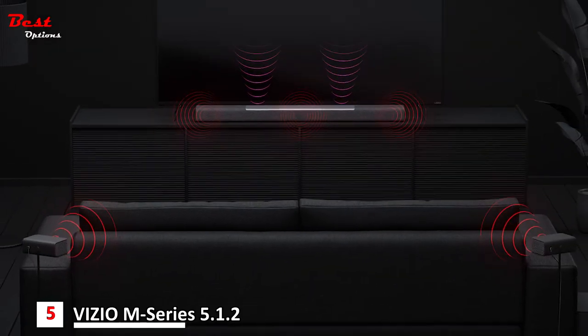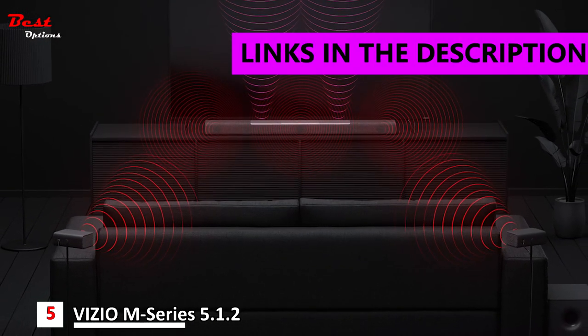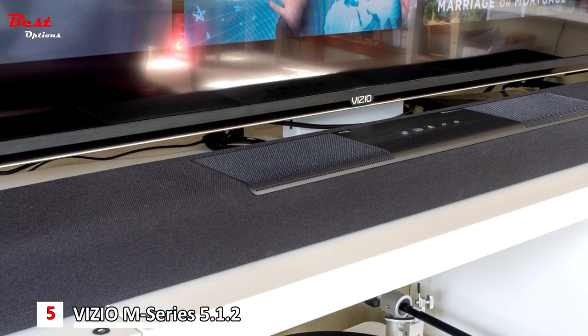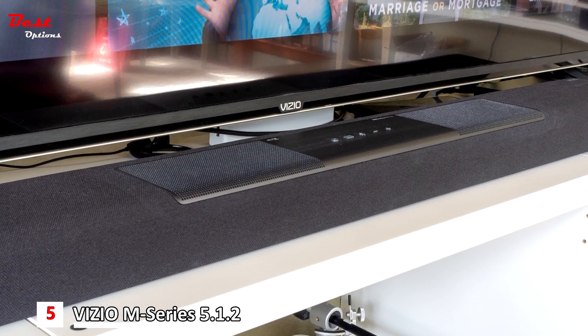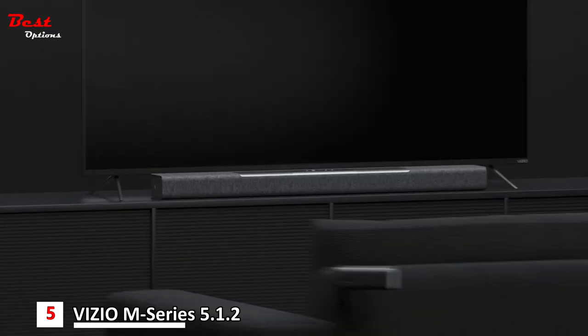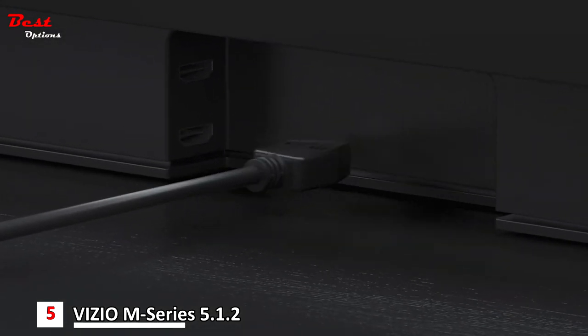The fifth product on our list is the Vizio M-Series M512 AH6, priced at about $430. The Vizio M512 AH6 is a midrange 5.1.2 soundbar with satellites and a subwoofer included, and shines with Dolby Atmos content.